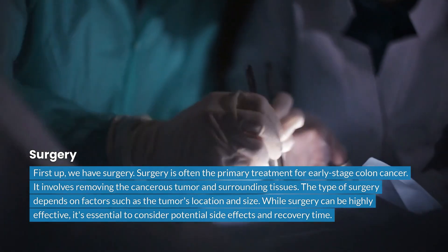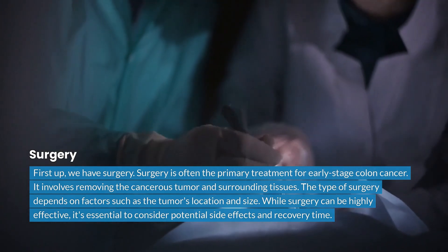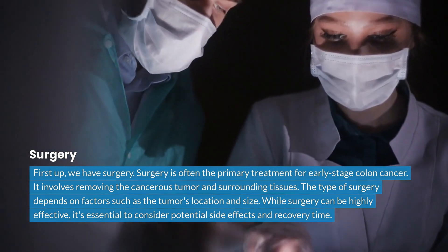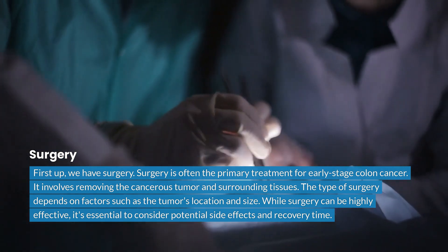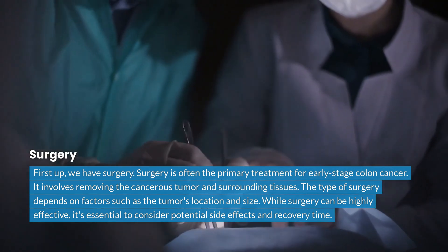First up, we have surgery. Surgery is often the primary treatment for early-stage colon cancer. It involves removing the cancerous tumor and surrounding tissues. The type of surgery depends on factors such as the tumor's location and size. While surgery can be highly effective, it's essential to consider potential side effects and recovery time.